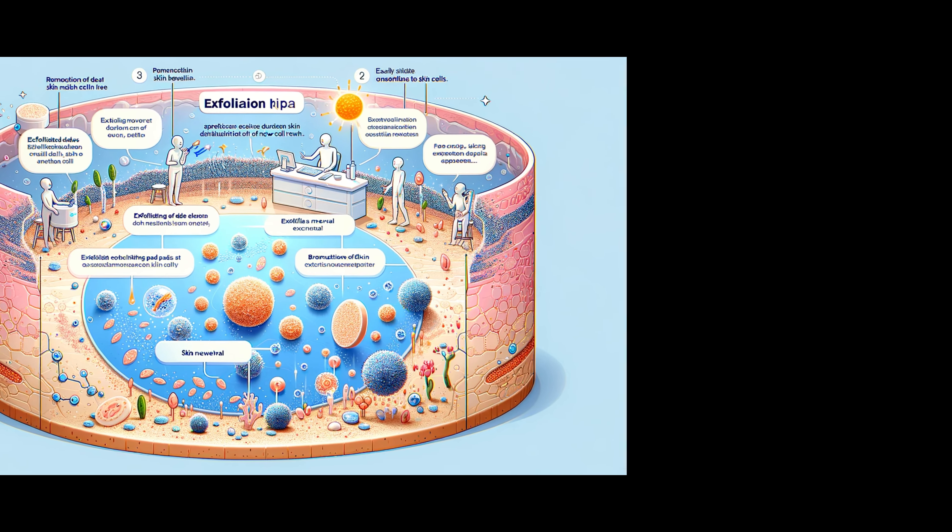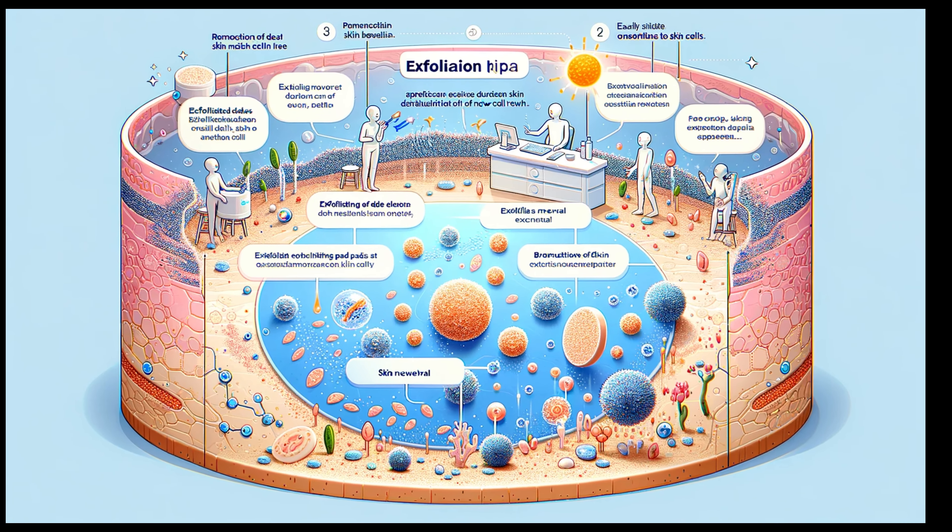Dive deeper with us into the science of exfoliation. It's not just about scrubbing away the old — it's a precise process that promotes healthy skin renewal. By removing the outermost layer of dead skin cells, exfoliating pads reveal the softer, more radiant skin beneath and stimulate the natural rejuvenation process. This not only improves your skin's appearance, but also its overall health, making your complexion more receptive to skincare products.